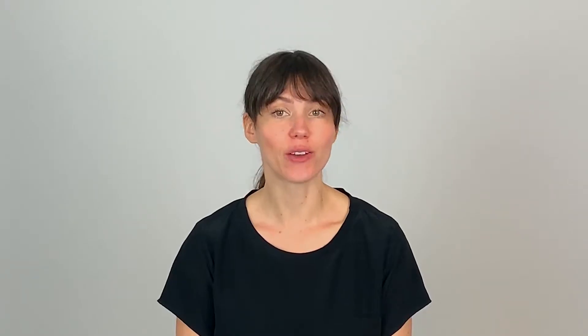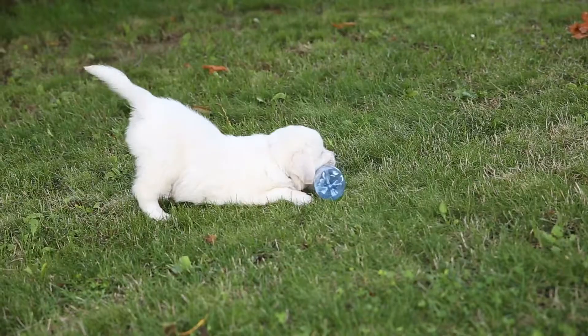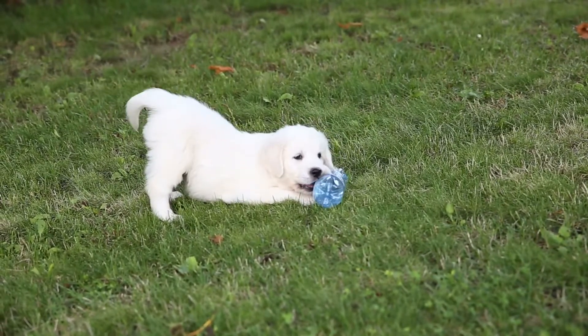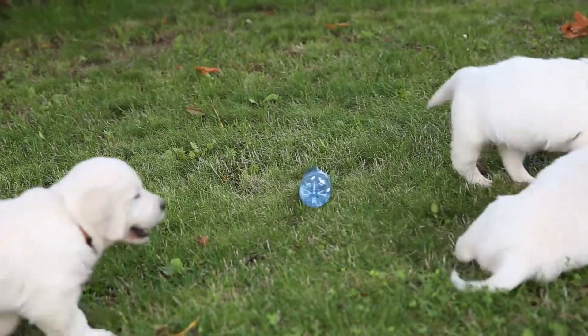When do Golden Doodles shed? In general, Golden Doodle puppies shed their puppy coat at 6 months old. After shedding their puppy fur, mature adult fur starts to grow in. Some doodles can be late shedders of puppy fur, so do not be too discouraged if puppy fur stays around until 12 months of age. As for mature adult coats, it can take up to 2 years for some breeds of the Golden Doodle to have a fully mature adult coat.